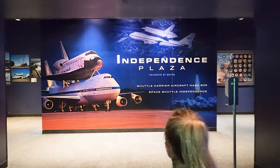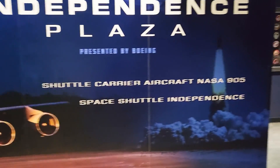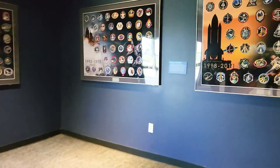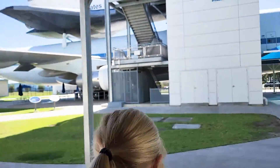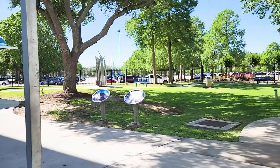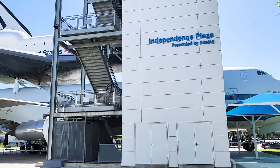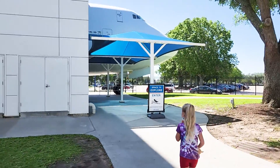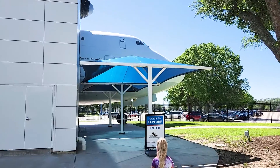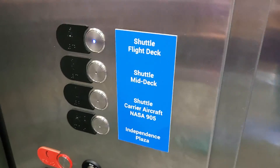This is where you can actually go through a mock shuttle that is mounted on the plane that was used to ferry the shuttles around. It's nice and quiet right here. You can see there are stickers on the side of the plane to mark the missions that it flew.